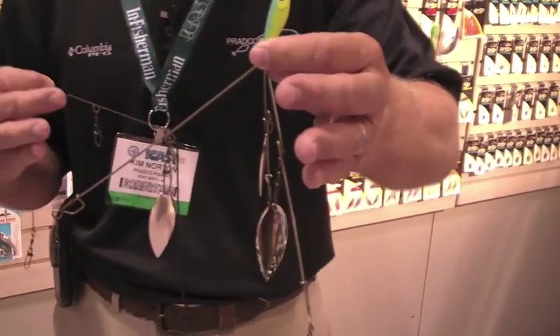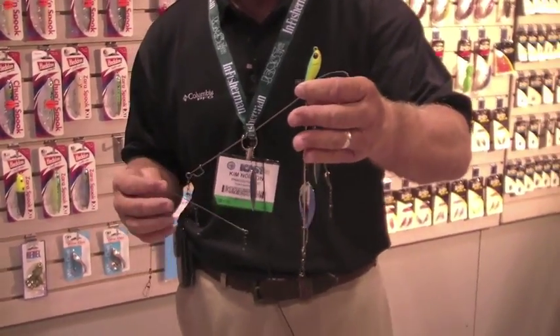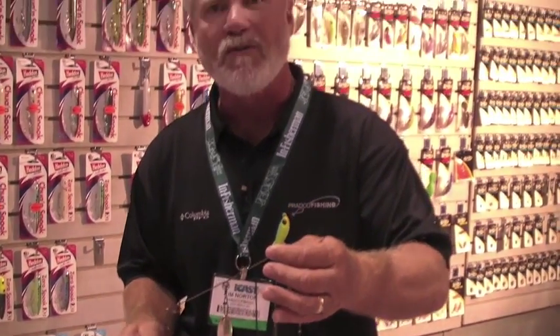This one, though, the difference is it's designed for your bigger, toothy fish. Whether you're on the East Coast throwing for stripers, or whether you're up in the northern waters throwing for big musky or big northern pike.